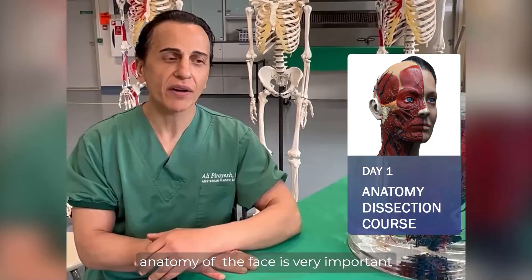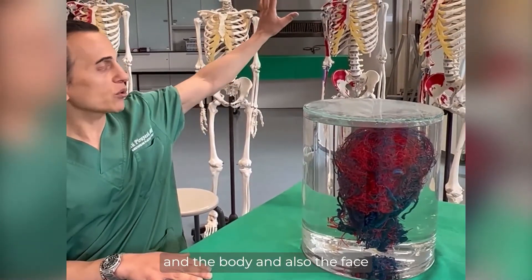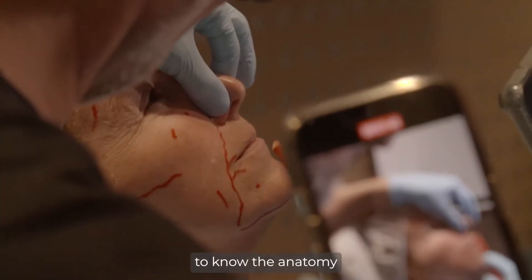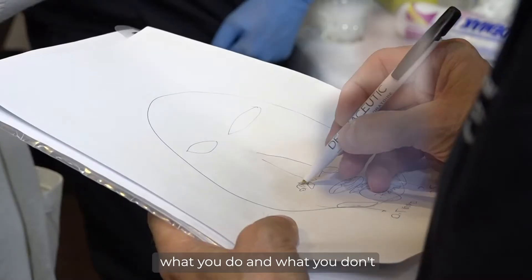Anatomy of the face is very important — as you can see in this dissection, how vascularized the face is. Knowledge of anatomy is of paramount importance for us to know exactly where you do your injections, at what level, what you do and what you don't.